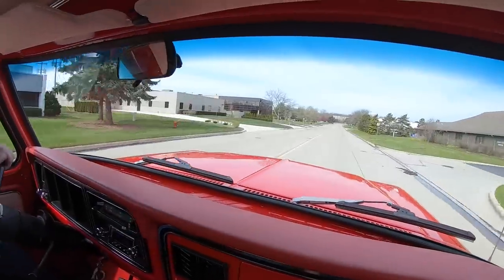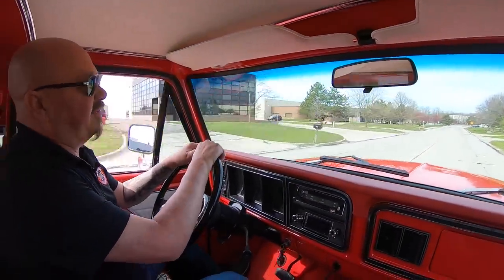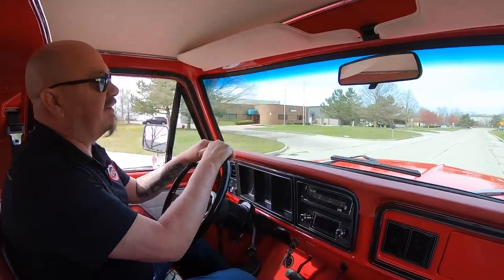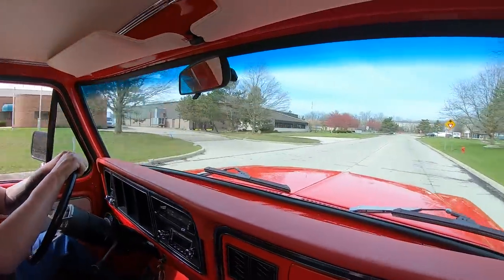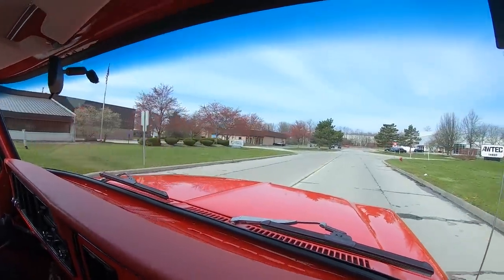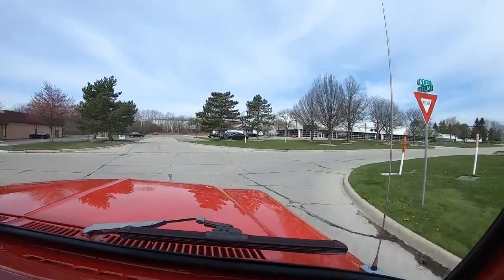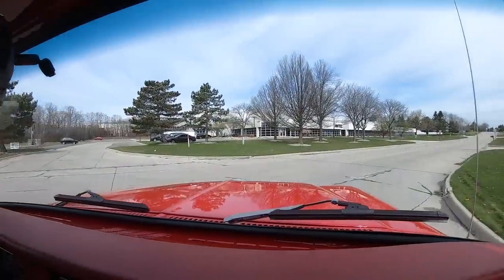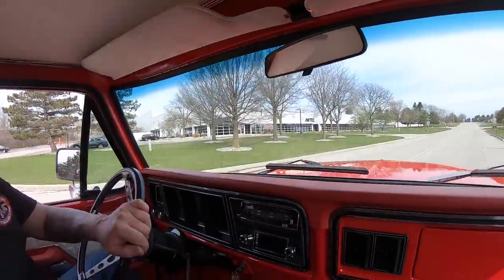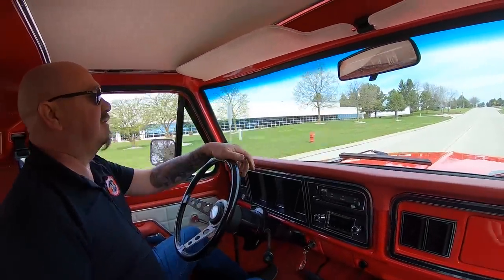We'd love to have you come check it out in person if you'd like. We're very close to the airport if you need to fly in. If you want to drive in on a Saturday, just give us a call and let us know you're coming so we can have it ready for you. We have two buildings here in Detroit, only about a mile and a half apart. We do have a lot of vehicles in stock, so we may have to move a few things around to get your favorite Bronco out.